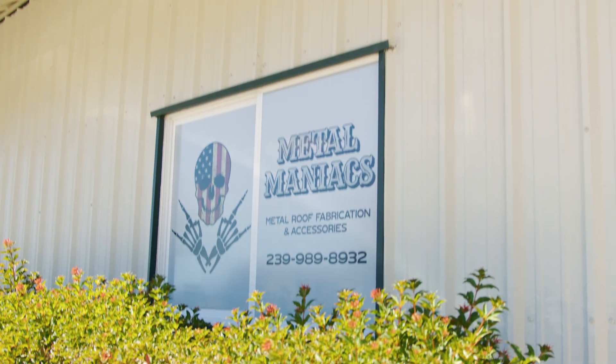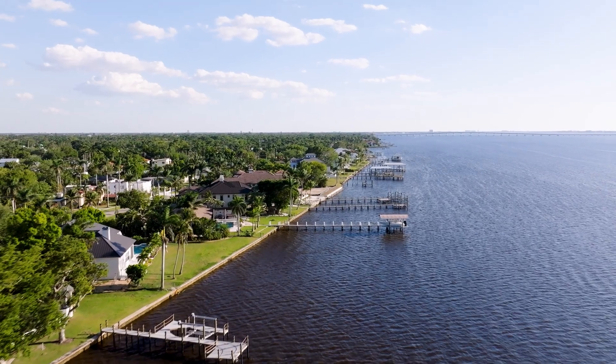Hey everyone, my name is Keith Ryan. I own Metal Maniacs down here in Fort Myers, Florida. We're gonna take a tour around the shop and see what we have going on inside.